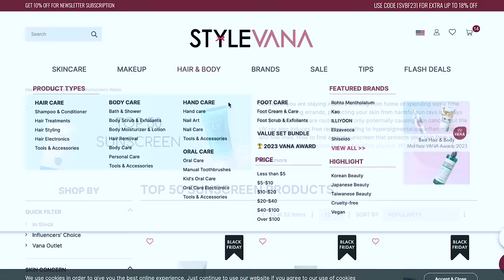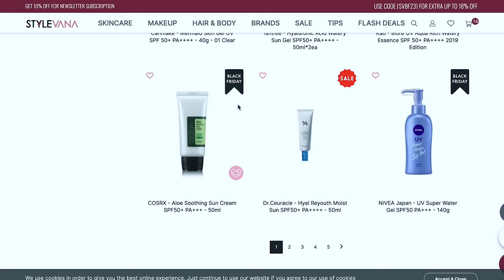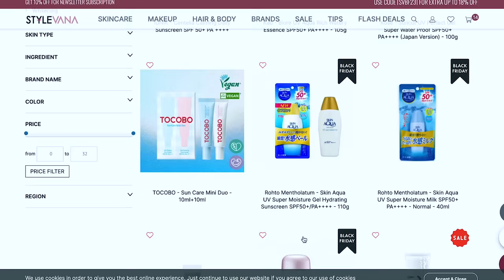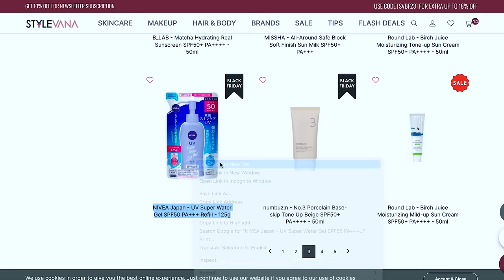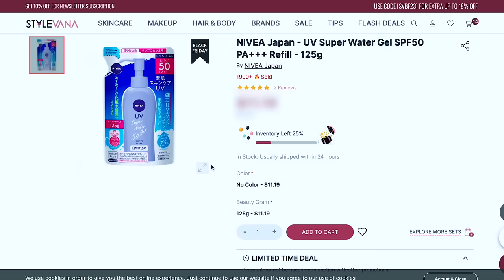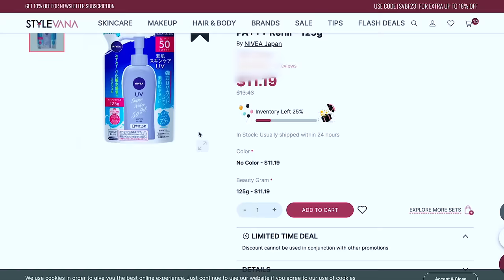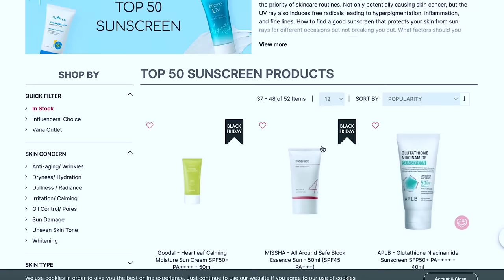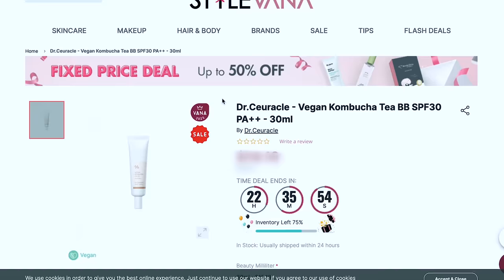Sunscreens are the most essential part of any routine — if you use nothing else, use a sunscreen. Looking at the top 50 sunscreen products, I've already tried many of them. Oh — Nivea Japan?! Sometimes when companies sell in other countries, the quality is completely different and often better. They have a Super Water SPF 50 Gel with refills, but I can't confirm it's cruelty free and Nivea America is not, so I'll skip it. Wait — Dr. Seracle has a vegan kombucha tea sunscreen that's calling my name.